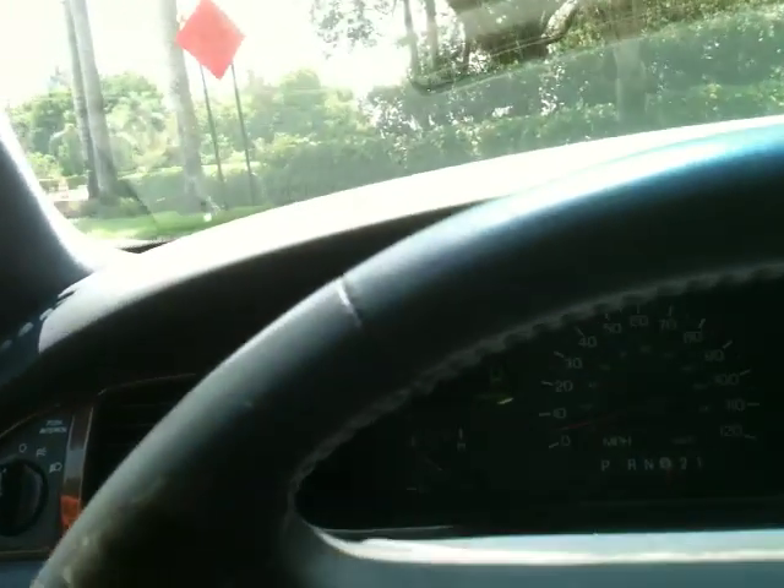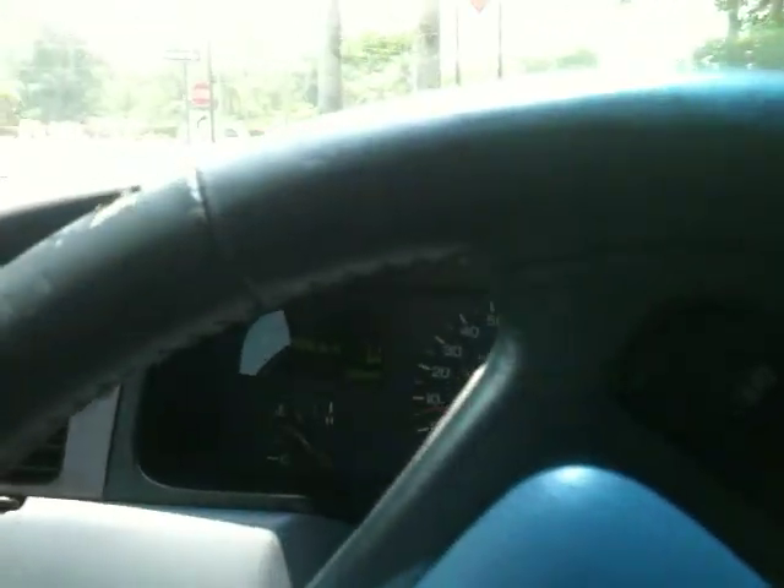Let me show you how it drives, how it shifts, how it accelerates. Nothing really drives like a Town Car. Great power, very good acceleration, very smooth, lots of room. I love the way Town Cars ride, especially if you're into taking trips. It's an awesome car.